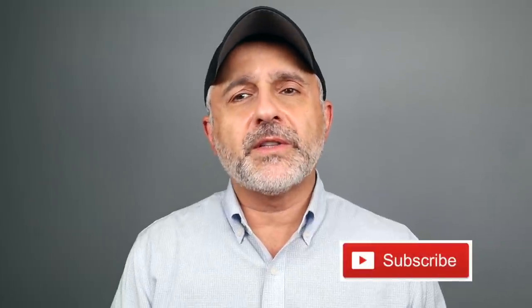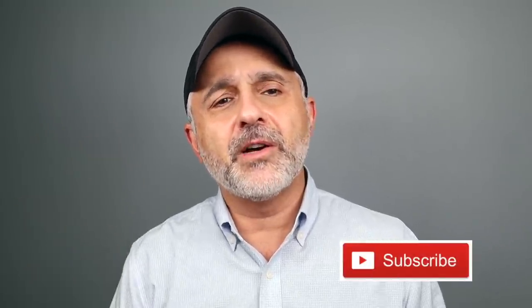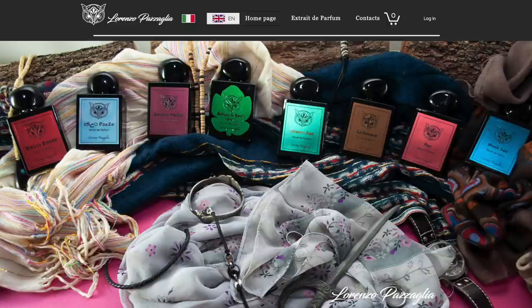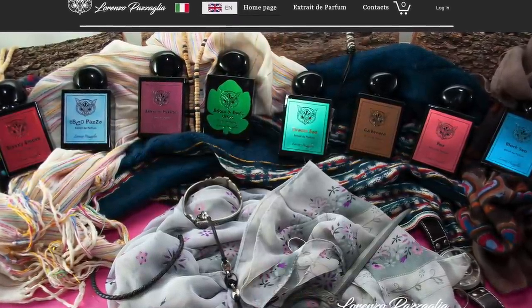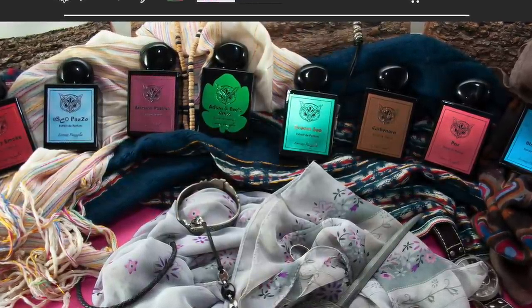Before I get to the fragrances, if this is your first time tuning into the channel and you still haven't subscribed, please click the subscribe button below and also click the bell so you'll be notified for future videos and giveaways. These are 40% concentration Extrait de Parfum bottles — 50 ml, 130 euros. I have links to two places you can buy the fragrances from in the info box: one to Lorenzo Pazzaglia's website and another to a store called Profumix.